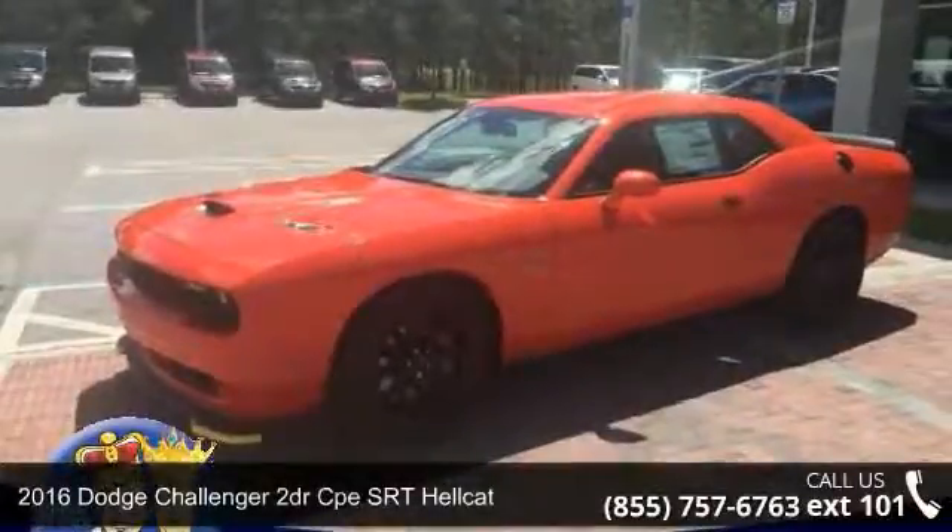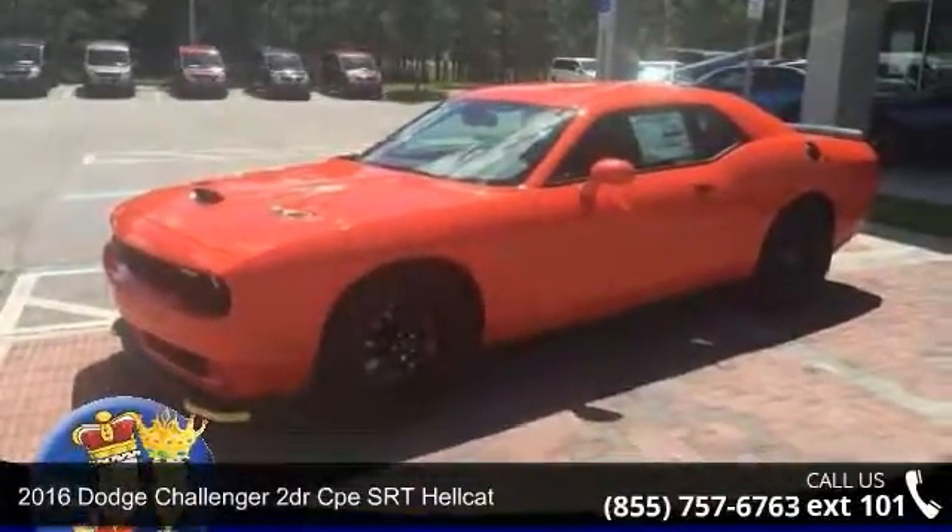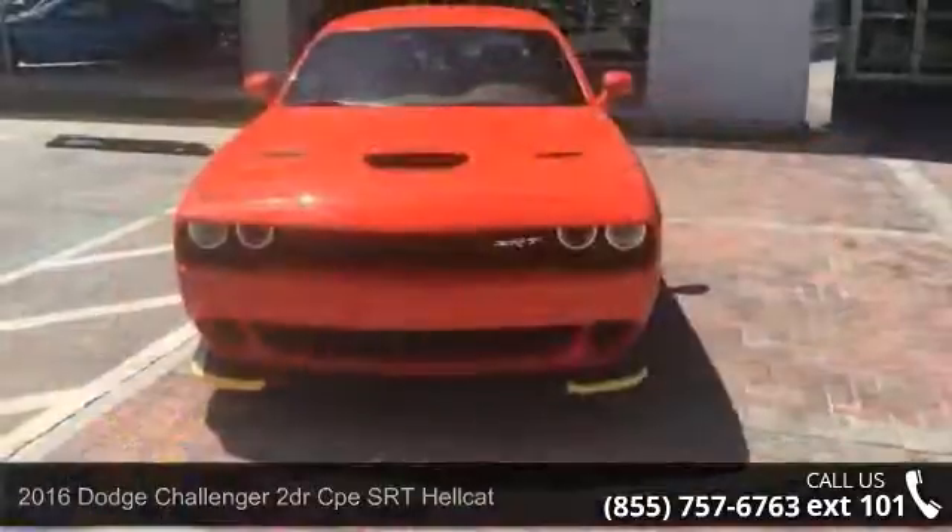Step into the 2016 Dodge Challenger. If you are looking for a first-rate auto, this one could be yours today.